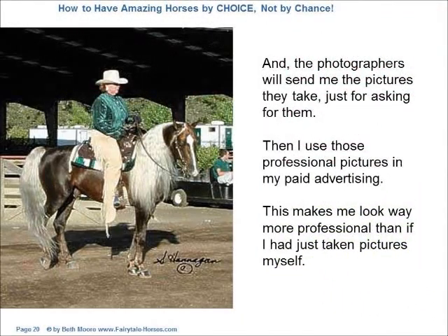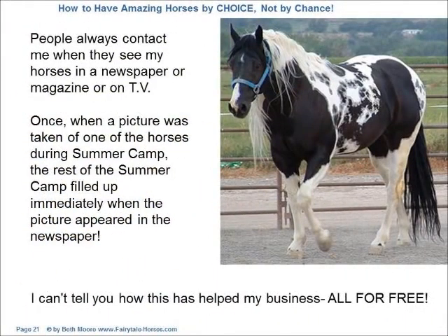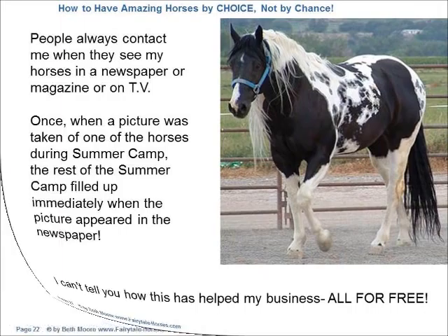The photographers will send me the pictures they take just for asking for them. Then I use those professional pictures in my paid advertising. People always contact me when they see my horses in a newspaper, magazine, or on TV. Once, when a picture was taken of one of the horses during summer camp, the rest of the summer camp filled up immediately when the picture appeared in the newspaper. I can't tell you how this has helped my business — all for free.